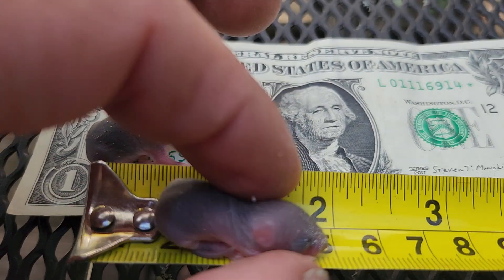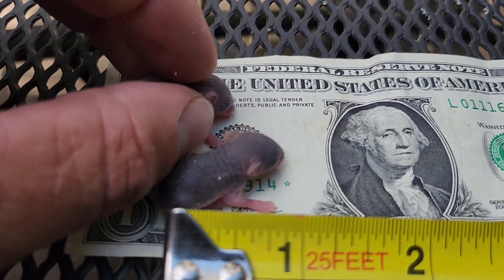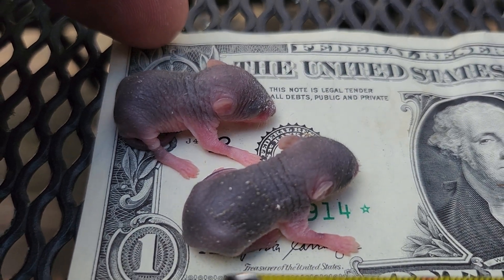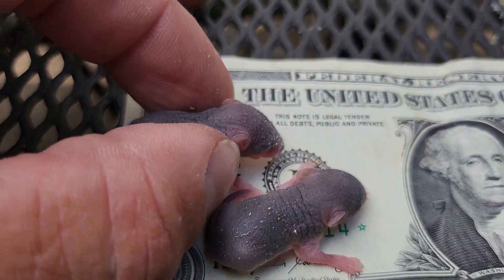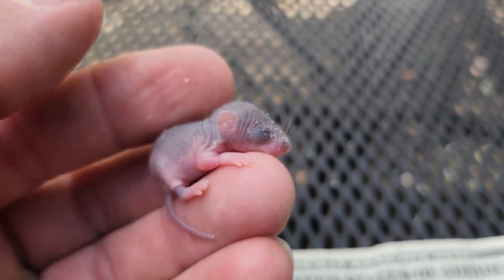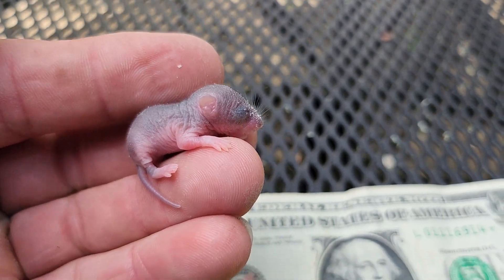Not quite as ugly when they're not growing up crapping all over your house and shredding everything — slightly cuter when they're little babies like this. So there you are, some baby mice.